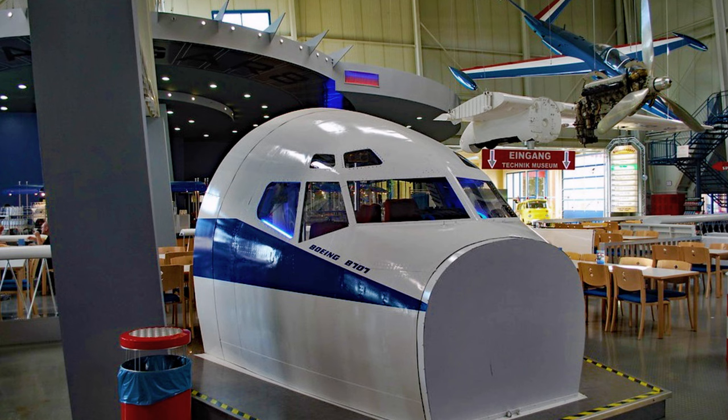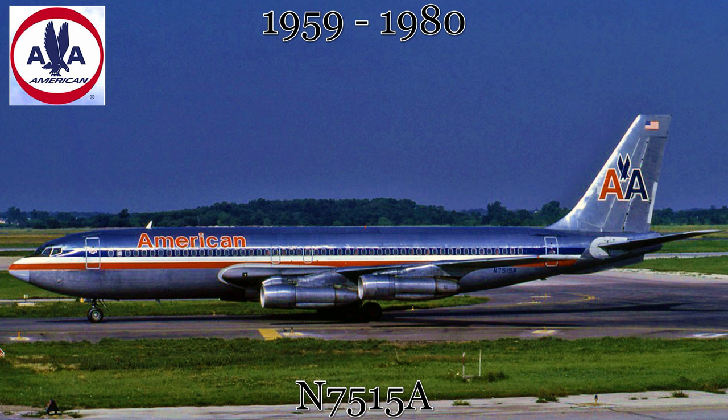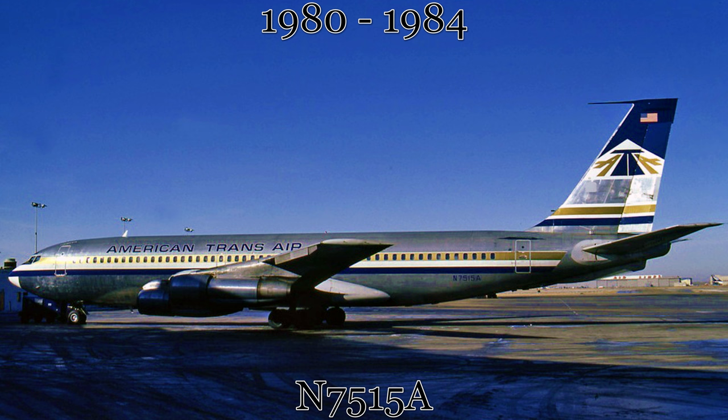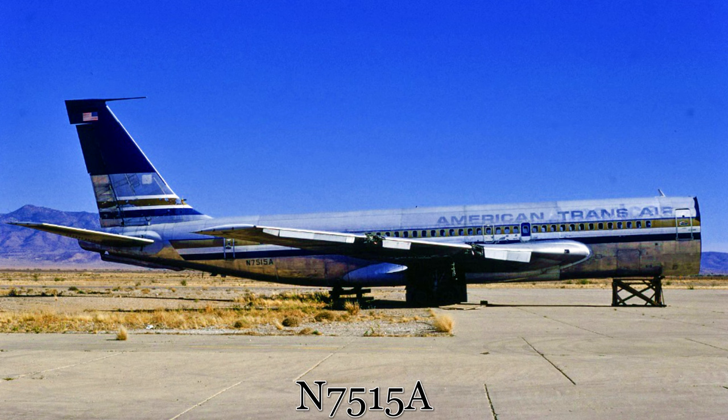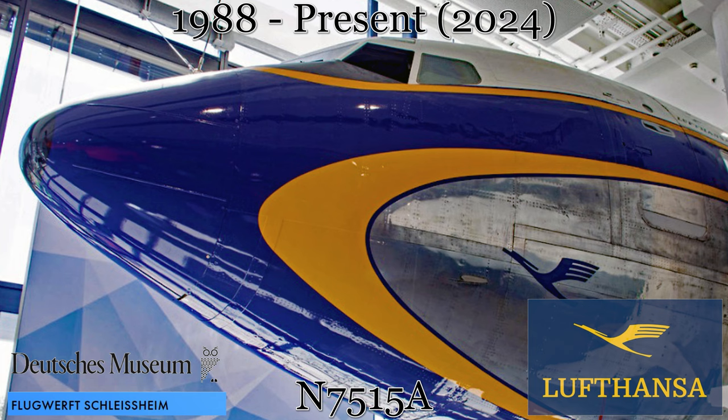Still in Germany, we head southeast to Munich. This Boeing 707 started its paying passenger career with American Airlines in 1959 wearing the Astrojet livery. This aircraft stayed with American Airlines through many years and many flights and a second red, white, and blue livery. Then in 1980, the aircraft was acquired by American Transair for several years of charter flights in and around North America. Boeing bought back this aircraft in 1984 and it was broken up in 1986. Since 1988, the aircraft has been on display at the Oberschleißheim Museum Munich wearing Lufthansa colors from the 1960s.